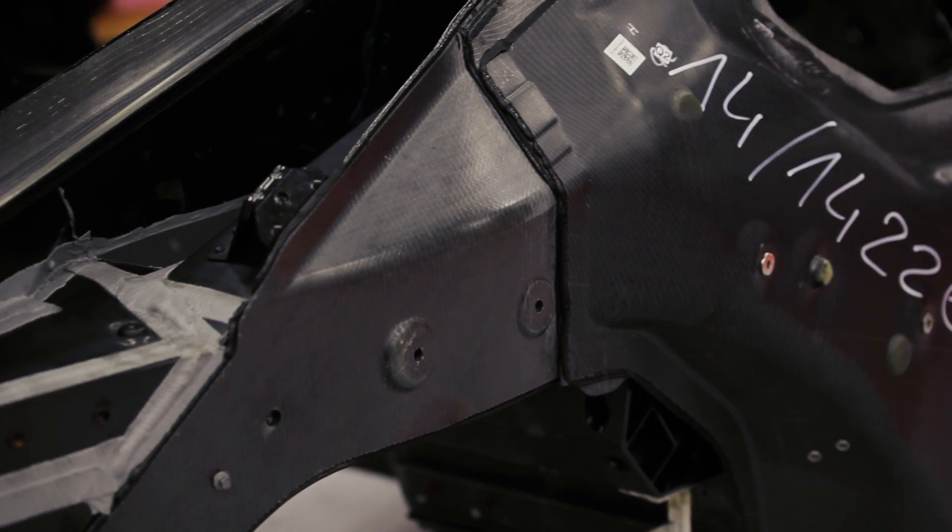Depending on the damage of the car, we can go in and repair to the manufacturer's specs. Once we get the damage repaired, it'll go back to the body shop and it'll be painted or what have you. We do the carbon fiber repair on site for the customer.